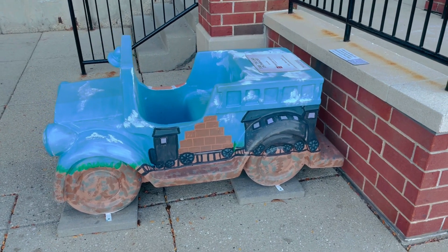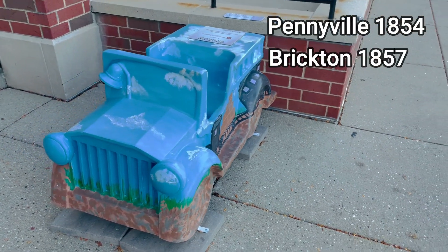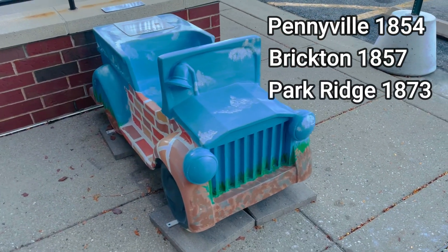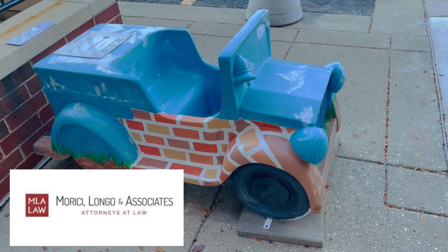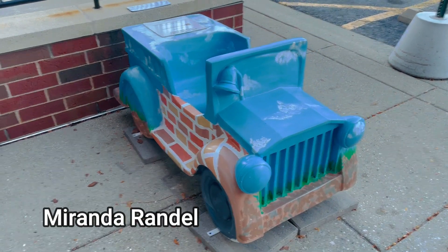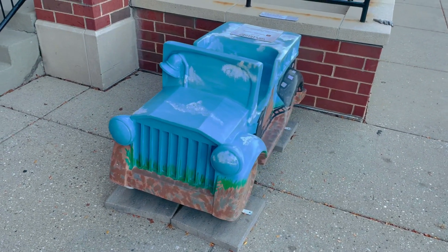Parked at Trader Joe's, we learn about the naming of Park Ridge. Our city has had three names: Pennyville in 1854, Brickton in 1857, and officially became the current name of Park Ridge in 1873. Sponsorship by Marisi, Longo, and Associates, Attorneys at Law, brought this truck to life. Artist Miranda Randall graduated from Columbia College in Chicago with a major in fine arts, and she's working towards a degree from North Park University in art education to teach art.